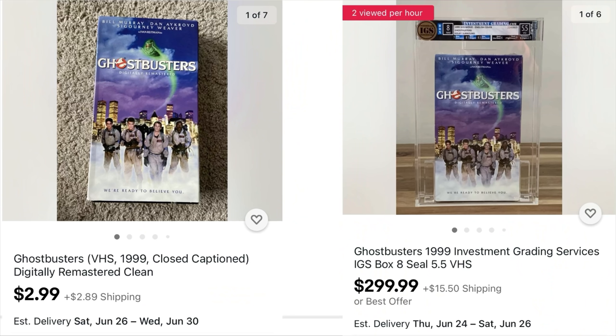The best-selling VHS tape of all time was The Lion King at 32 million copies sold. If you think those Disney clamshells are rare and worth hundreds of dollars — 32 million were printed. That's roughly one out of every eight people in the US having a copy. That is not a rare item, not worth money, and not a future investment. You can find most VHS tapes for a buck or two at a thrift store.